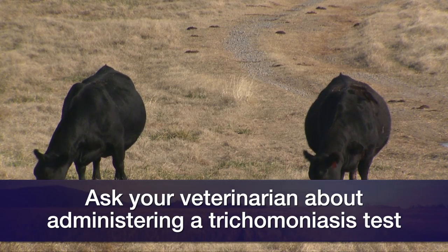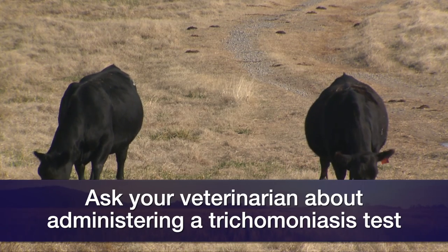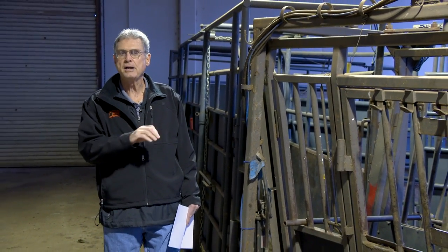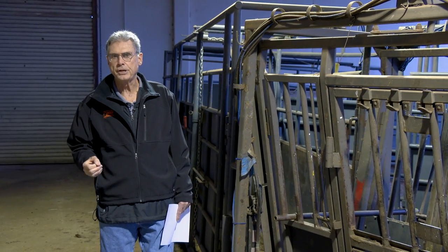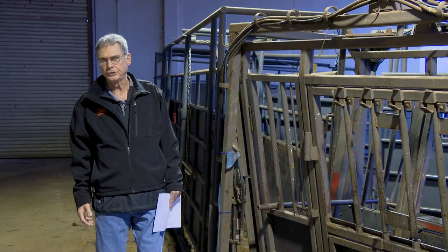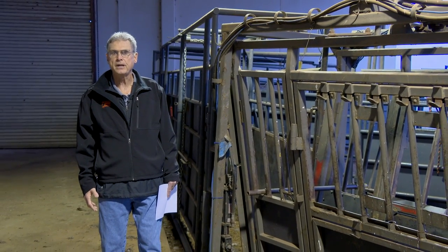Older bulls that fail the first exam, and certainly if they fail a second exam, should probably be marketed and not used in the herd for breeding purposes. Have those bulls tested before this breeding season — do it in time so that if your bull fails, you have time to go to a production sale, replace him, and have him ready for the upcoming breeding season. We look forward to visiting with you again next week on Sunup's Cow-Calf Corner.